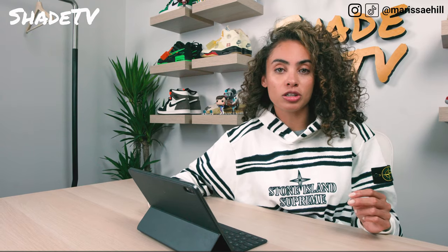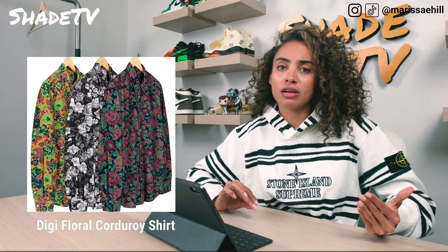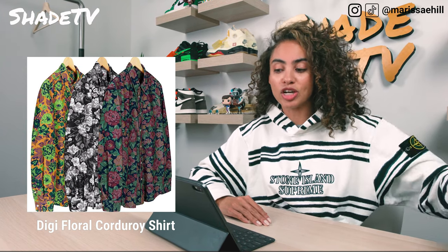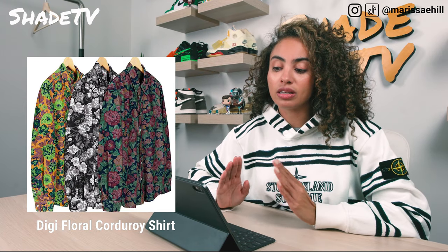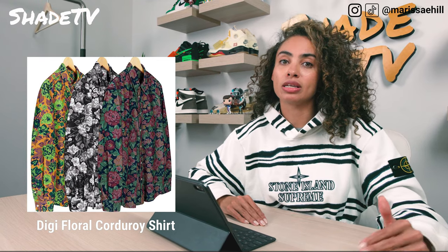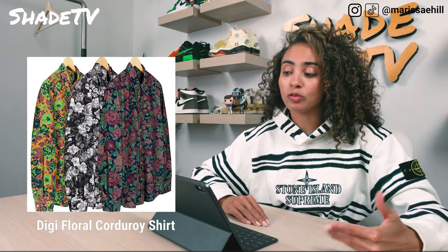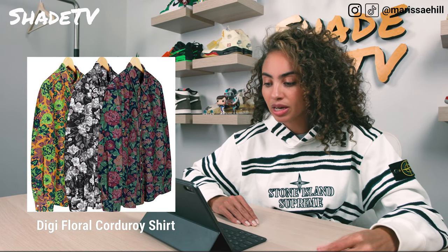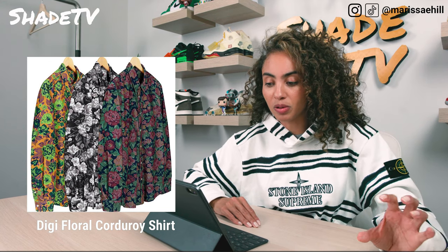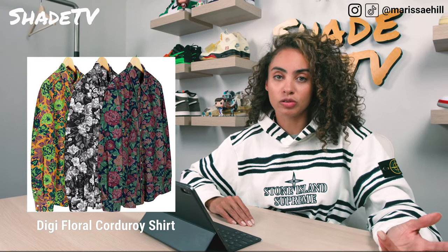Next up is the Digi Floral Corduroy Shirt. These floral pattern items from Supreme tend to do very well. We've seen the floral print before in the Worker's Jacket and matching pants, so if you copped those you'd probably want this shirt in the same colorway. The most popular one is the purple with green and navy undertones. They're also launching it in two other floral colorways: black and white, and an orange, purple, and green.